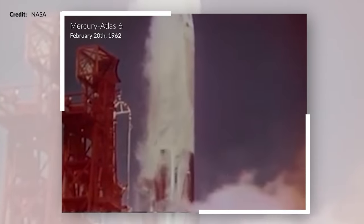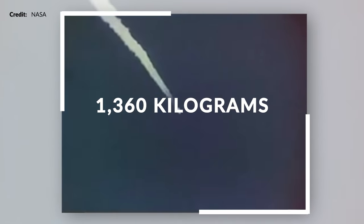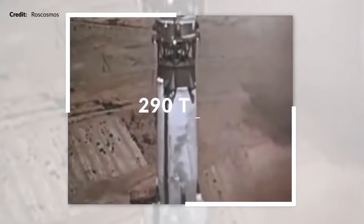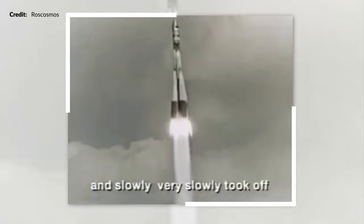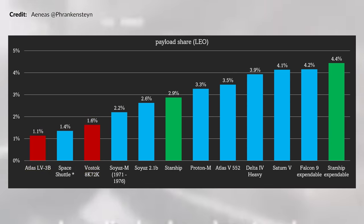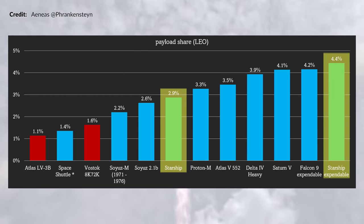The Atlas LV-3B, the rocket that carried the first US astronaut to orbit, weighed 120 metric tons while being capable of delivering only 1,360 kilograms to low Earth orbit — a tiny 1.1% of the entire vehicle mass. The Vostok 8K72K, on which Yuri Gagarin launched to become the first human in space, weighed about 290 tons and carried 4.7 tons to orbit. That's just 1.6% — still a ridiculously small fraction, with nowhere near enough margin to allow return propellant or the other systems needed to reuse a vehicle. Looking at a graph comparing these early rockets to later designs, we see Starship in reusable mode versus expendable configuration differs by about 1.5% payload share — roughly equivalent to everything Vostok could carry. What we can achieve now with current technology is much more advantageous.